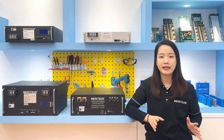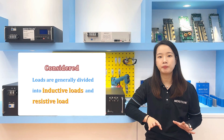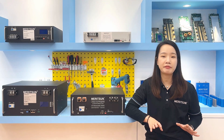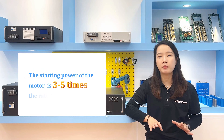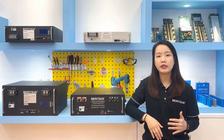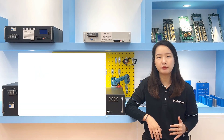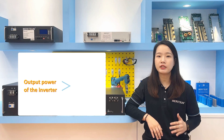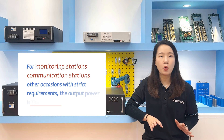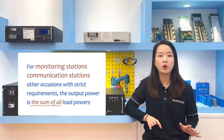Regarding the selection of the PCS, loads are considered. Loads are generally divided into inductive load and resistive load. Loads with motors, such as central air conditioners, compressors, and cranes, are inductive loads. The starting power of the motor is 3 to 5 times the rated power. In the early stage of design, when equipment is running off-grid, the starting power of this load should be taken into consideration. The output power of the inverter should be greater than the output power of the load. For monitoring stations, communication base stations, or other occasions with strict requirements, the output power of the inverter is the sum of all load power.